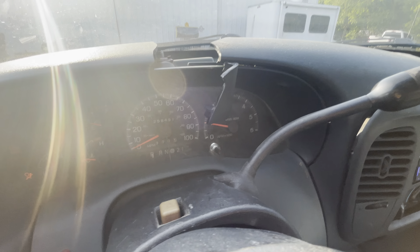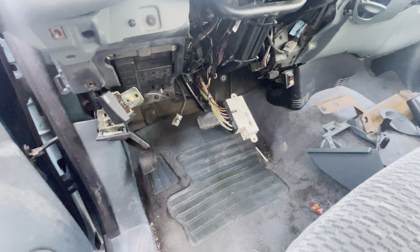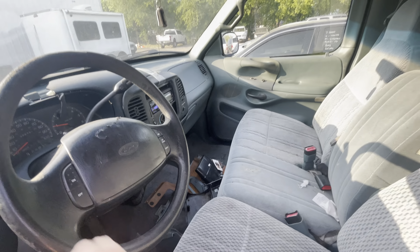These things never say the mileage, so there's no mileage on the dash. And that's how you start it. Available for auction at alamoauctioneers.com.